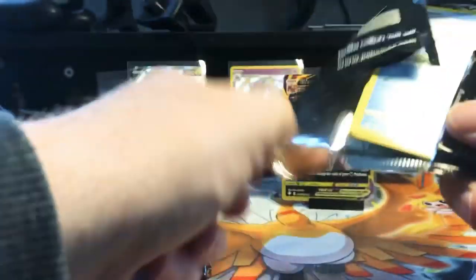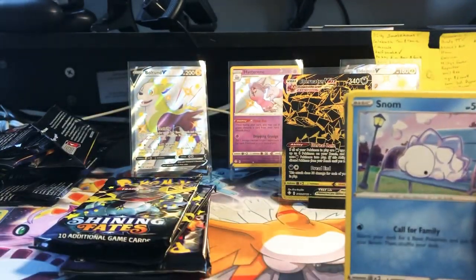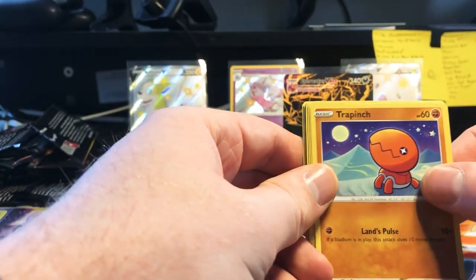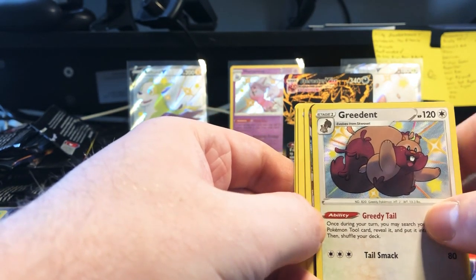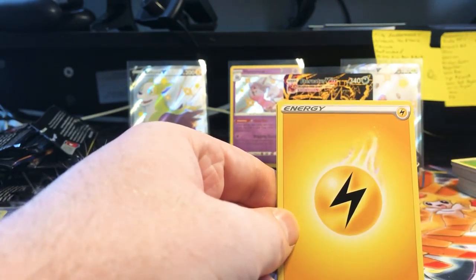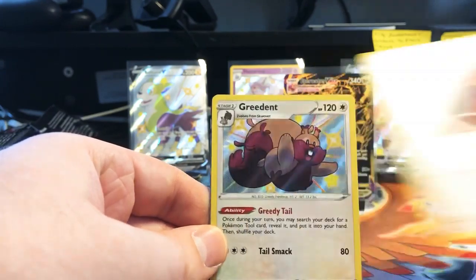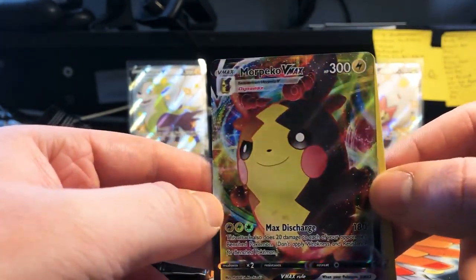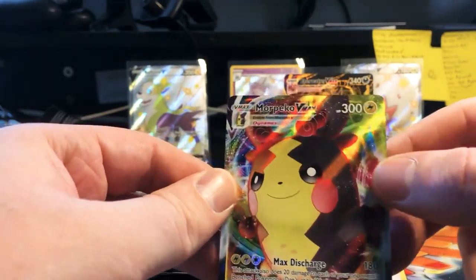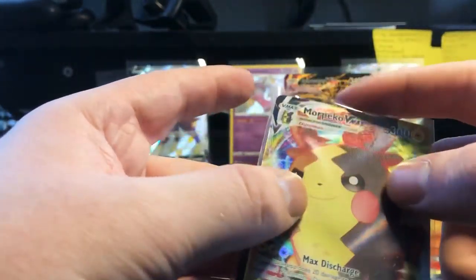Next up we got another Snom — the Snoms just keep coming, so many of them. Trapinch, Nickit, Bonsly, Sneasel, Shiny Greedent — there's another card behind that, a Gigantamax. Lightning Energy, Rotom, Cormorant, Rusted Shield, Shiny Greedent again — and Morpeko VMAX! Very nice, it's a good looking card. Loving the clouds over his head, those are cool, actually look really well done even compared to the earlier sets from Sword and Shield.